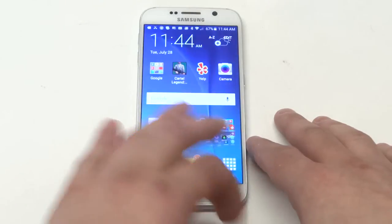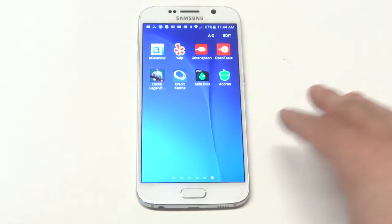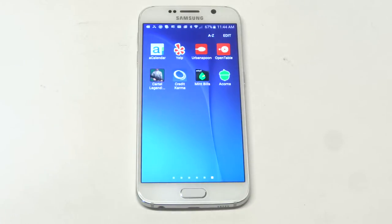So that really wraps up the top three that I think are worth putting on your Android phone: Credit Karma, Mint Bills, and Acorns. As always, thanks for watching this video, stay tuned for more, and be sure to subscribe to our channel.